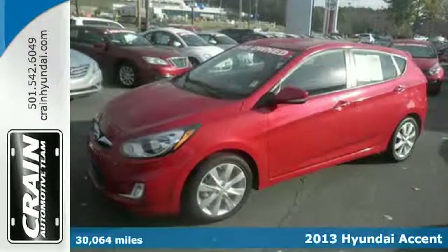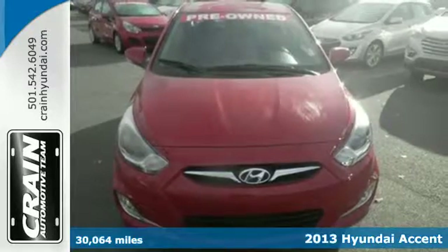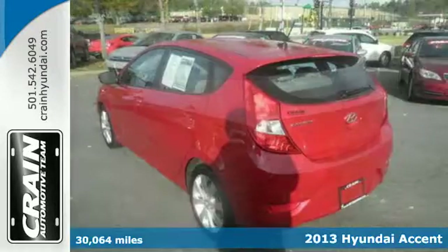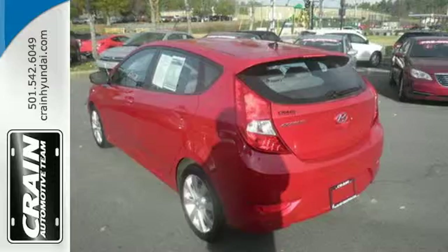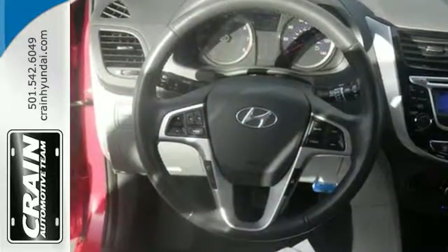It's a 2013 Hyundai Accent. This zippy subcompact may look small on the outside, but once you step inside, we know you'll be impressed by how spacious it is. Created for people who not only care about a good value, but style as well.